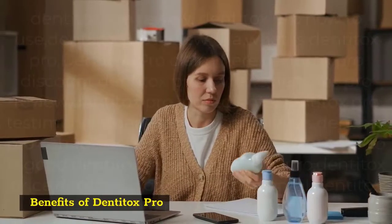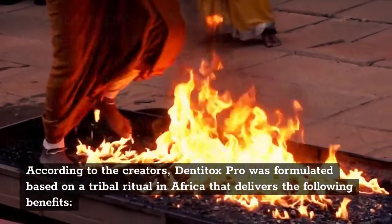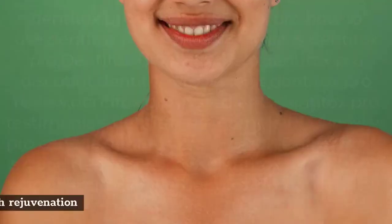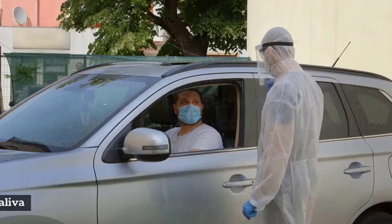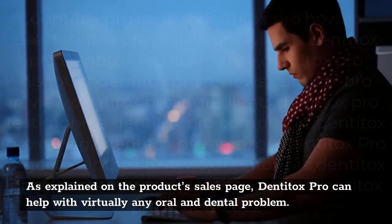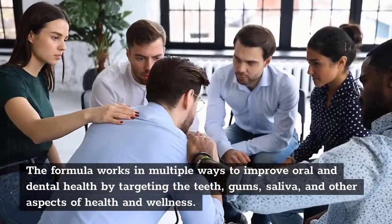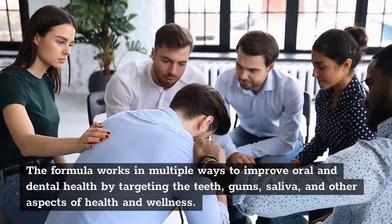Benefits of Denitox Pro. According to the creators, Denitox Pro was formulated based on a tribal ritual in Africa and delivers the following benefits: restores damaged gums, eliminates inflammation and infections, promotes teeth rejuvenation, supports general oral and dental health, cleanses saliva, eliminates plaque, and improves immunity. As explained on the product sales page, Denitox Pro can help with virtually any oral and dental problem, working in multiple ways by targeting the teeth, gums, saliva, and other aspects of health and wellness.